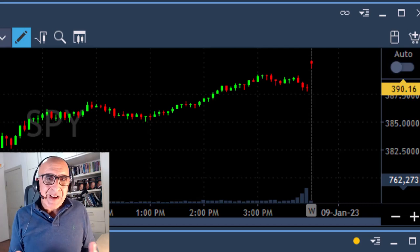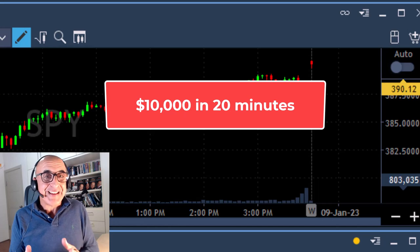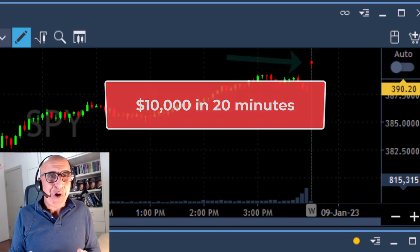Hi everyone, May Brak from TradeNet here. Welcome to my live trading session. I just made over $10,000 in less than 20 minutes. Let me show you how.